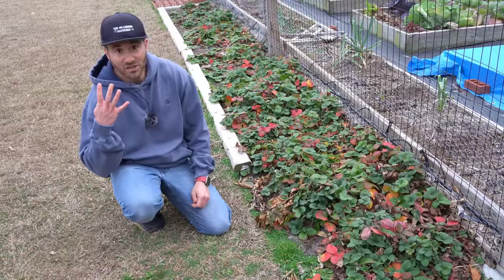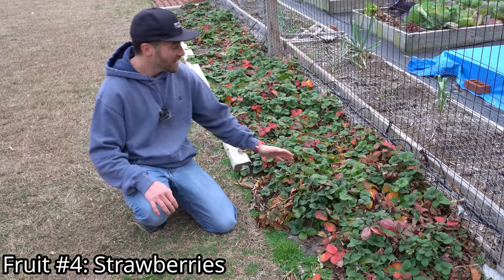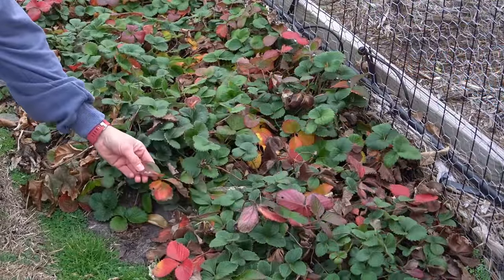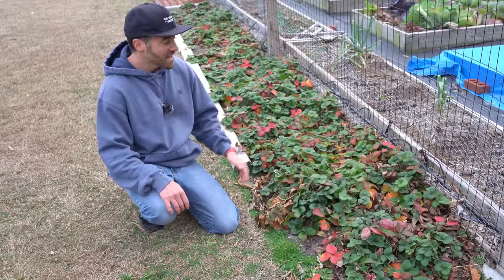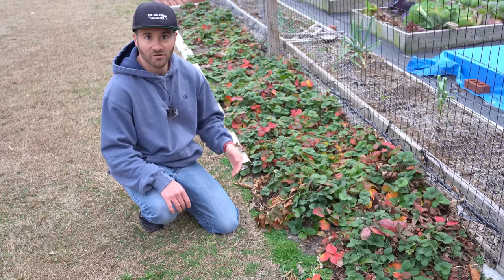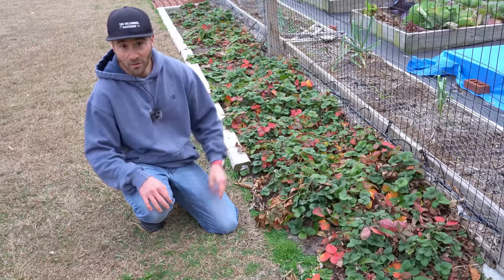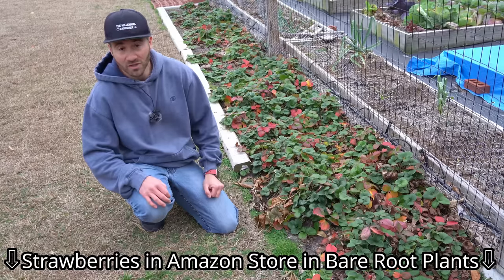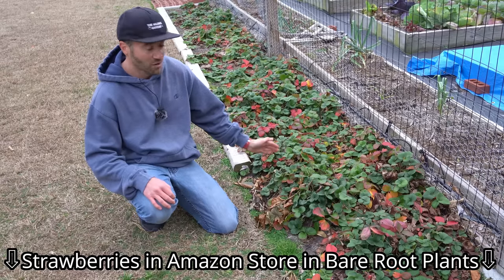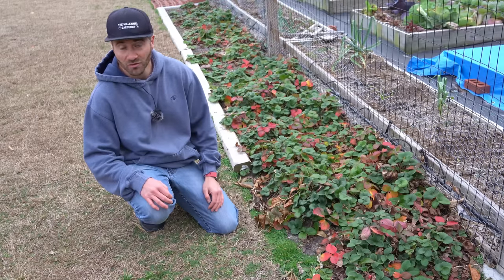The fourth plant you can plant as soon as the ground thaws are strawberries. Strawberries are so cold hardy that here in zone 8 they are evergreen. This strawberry patch has two varieties and they're already starting to send runners and reproduce. You can plant these as soon as the ground is workable. I have a fantastic place to buy strawberries linked in my Amazon storefront under bare root plants, which is where all of my strawberries came from.